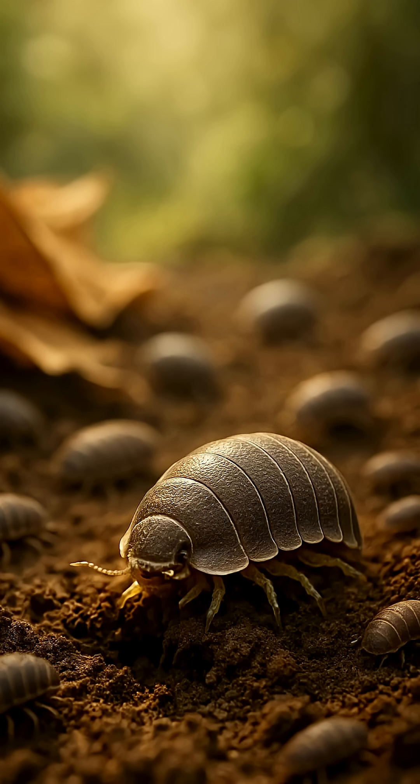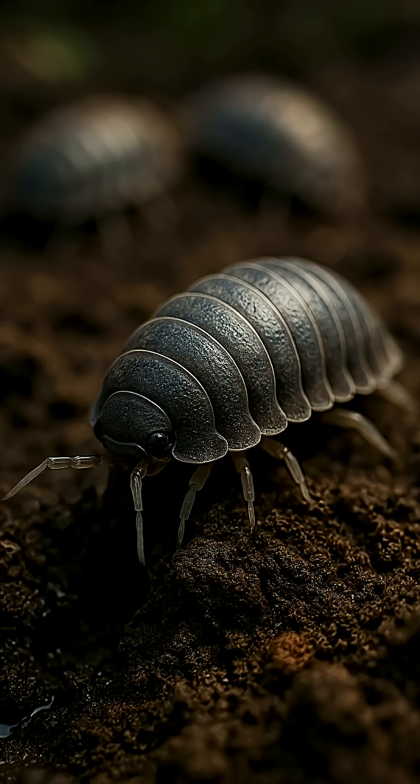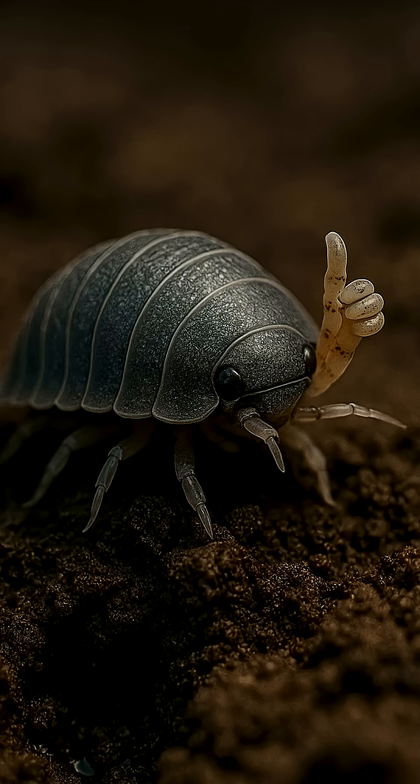Conclusion: wood lice are little heroes that support the health of the soil and the entire ecosystem. Without them, nature would lose its main recyclers. Don't judge by size, judge by contribution. Subscribe so you don't miss out on even more unexpected roles of animals in nature.